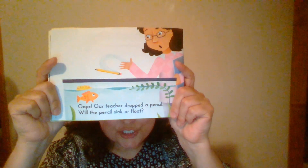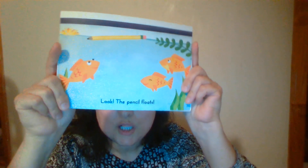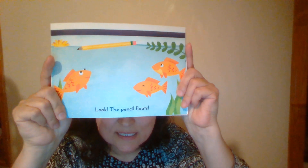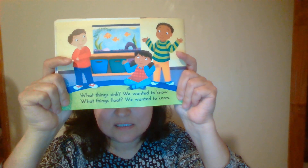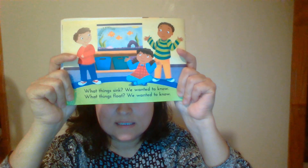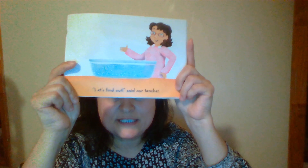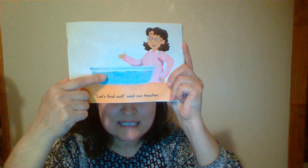Oops! Our teacher dropped a pencil. Will the pencil sink or float? Dear student, what's your prediction? What do you think — will the pencil sink or float? Let's find out. Look — the pencil floats! Wow. What things sink, we wanted to know? What things float, we wanted to know? The students wanted to know everything. Let's find out, said our teacher. And what does she have? Her tub of water.